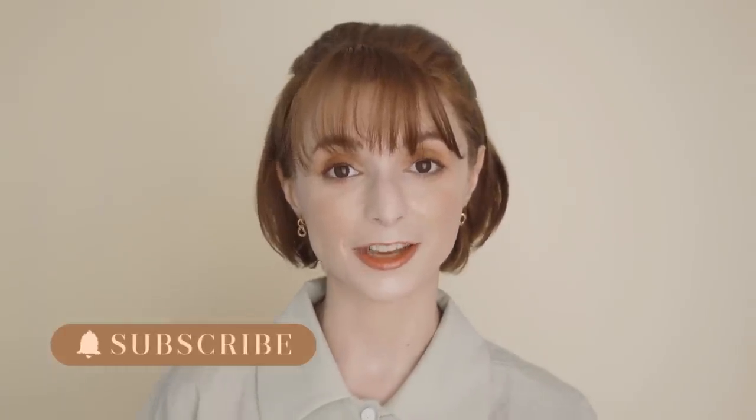Hello everyone and welcome, or welcome back to my channel. If it's the first time you visit this channel, my name is Odile and I work as an art director in the beauty industry in South Korea. On this channel I use my professional experience to bring you informative content on Korean beauty trends and history, so if you like to take your K-beauty knowledge to the next level, make sure to subscribe and turn on notifications.